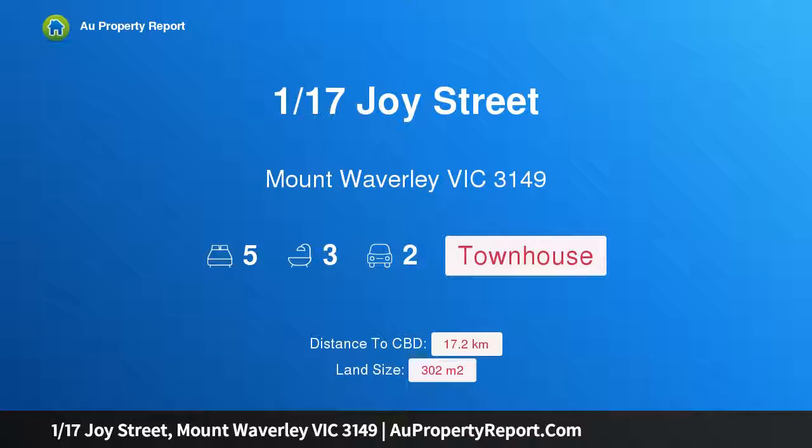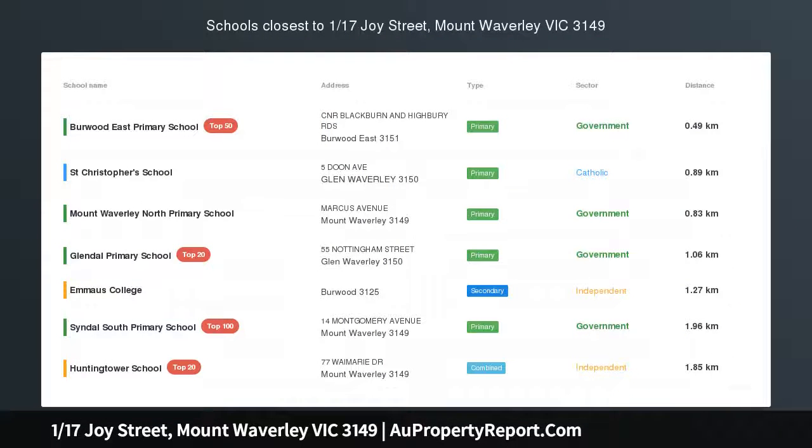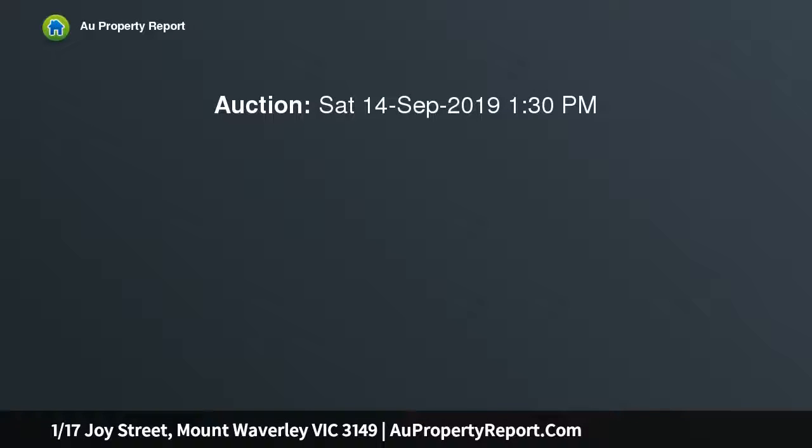I am glad to introduce property 1/17 Joy Street, Mount Waverley, Victoria 3149 — the ultimate in design and space. Showcasing a perfect fusion of sleek design and quality fixtures, just under 30 squares, this immaculate residence offers a haven of comfort and convenience.